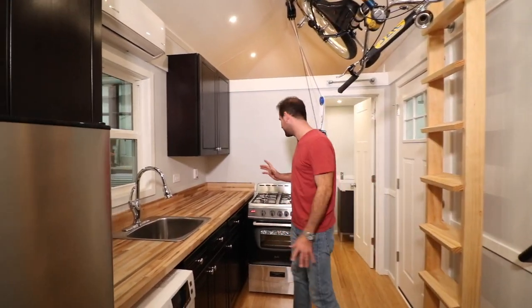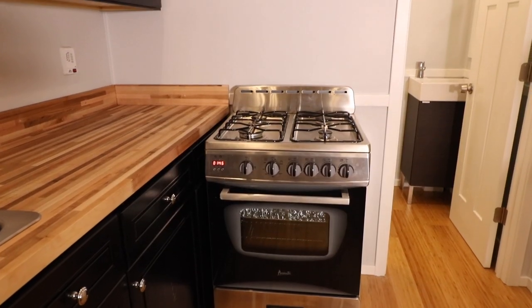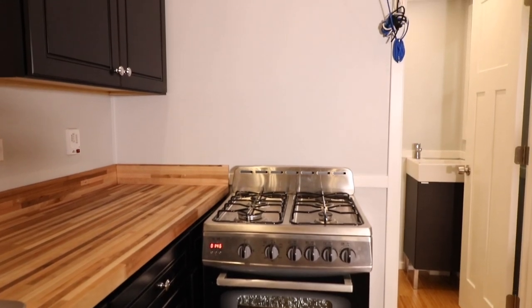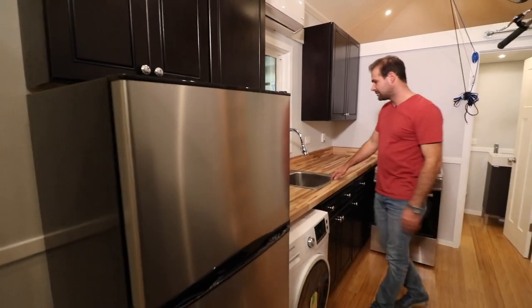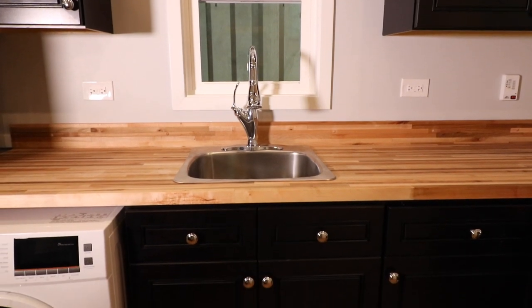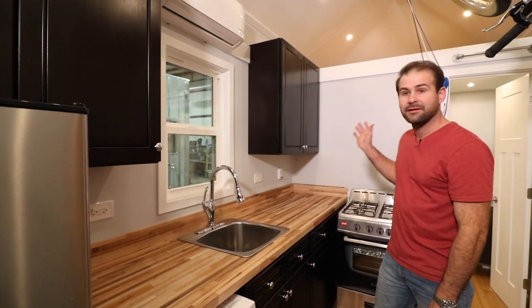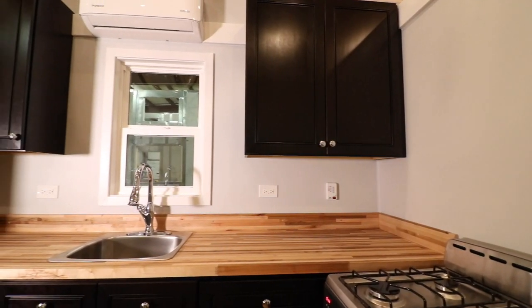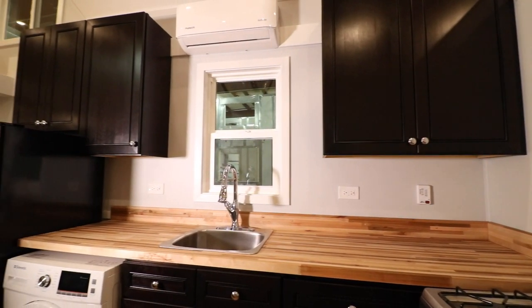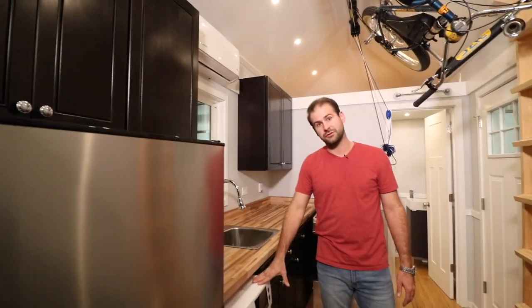As you come down into the kitchen, you'll notice that we went with stainless steel appliances — a matching refrigerator and stove — and we also put a signature deep kitchen sink in this unit. We went with butcher block countertops, and like I mentioned earlier, our kitchen cabinetry matches the staircase. This unit also has a combo washer and dryer.